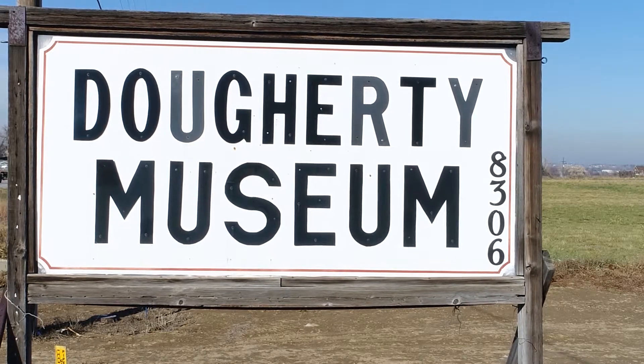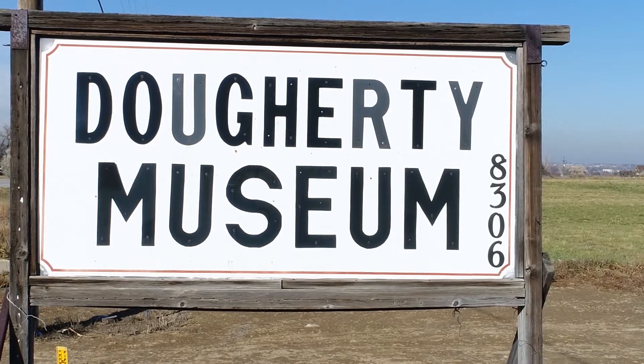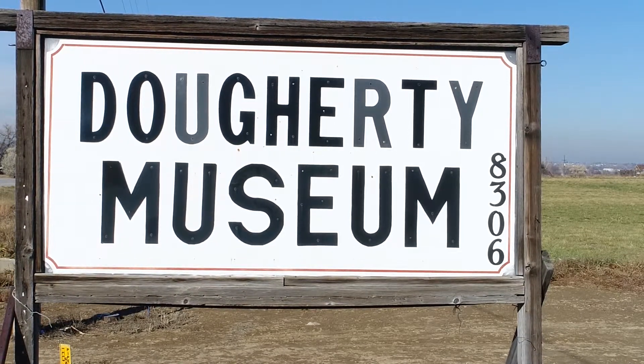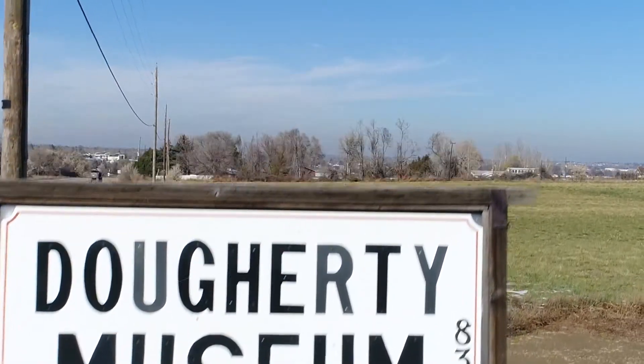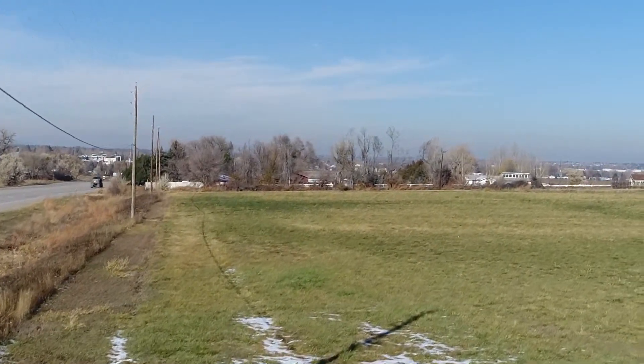The Doherty Museum houses a collection of antique automobiles, trucks, tractors, and musical instruments. It is located on Highway 287 about a mile south of Longmont.